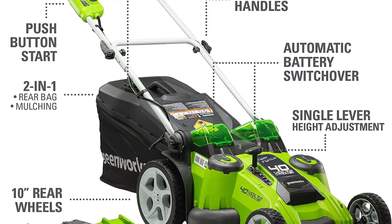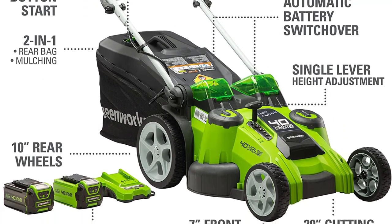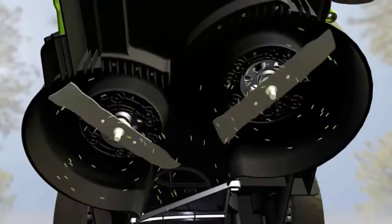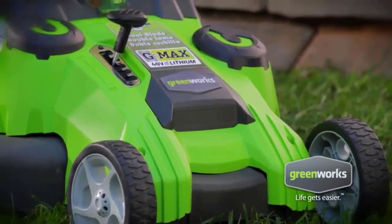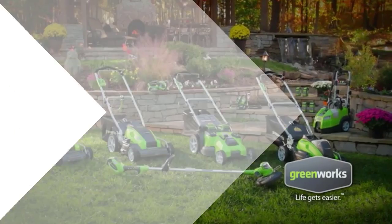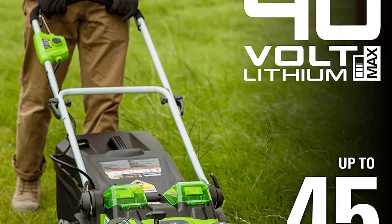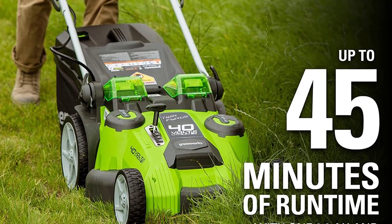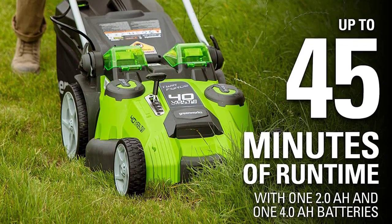Brushless motor — lightweight and easy to use. A lightweight 20-inch cutting deck allows for easy maneuvering through small to medium yards, up to half an acre. Twin blades offer better cut quality, superior mulching, and bagging capabilities. Dual battery ports with AutoSwitch allow for uninterrupted mowing.